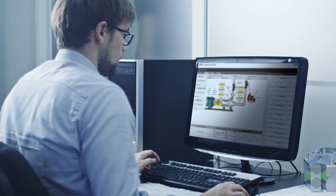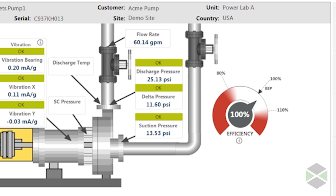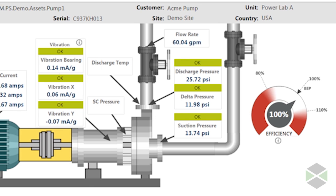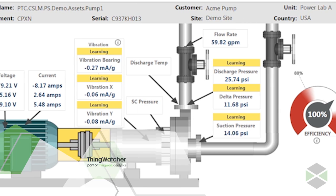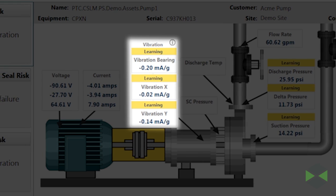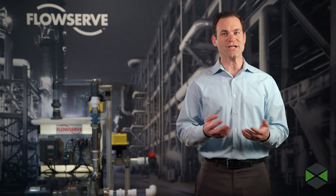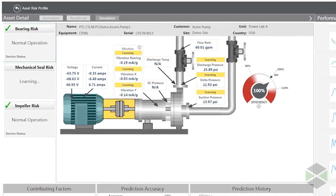ThingWorx machine learning allows you to know more, do more, and get more from a machine like this. What you're seeing at work here is the automated edge sensor analytics technology behind the platform called ThingWorx, part of the ThingWorx analytics capabilities. Each sensor reading that has a learning flag above it tells ThingWorx analytics to learn normal operating conditions.